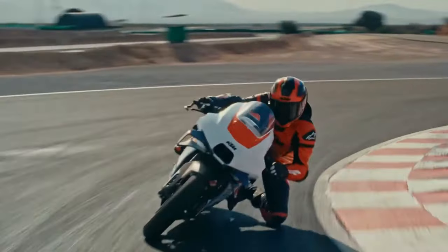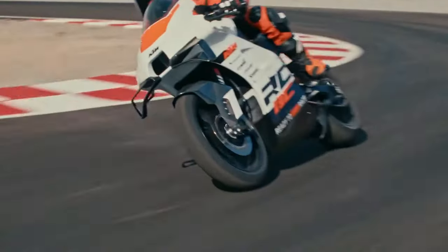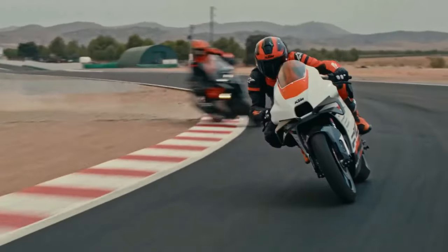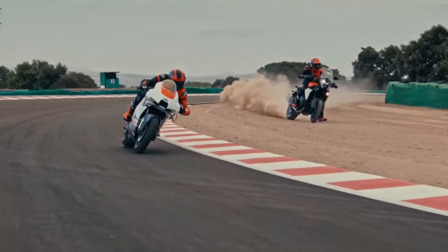Sitting at the leading edge of the KTM 1390 Super Adventure lineup is the KTM 1390 Super Adventure S Evo. Comfortably taking the accolade of being KTM's most powerful, most technologically advanced super adventure motorcycle to date, it presents adventure motorcyclists with an entirely new way to dominate long-distance travel. New styling elements are immediately noticeable, designed to perform important ergonomic functions while providing the range with a distinctive KTM look.